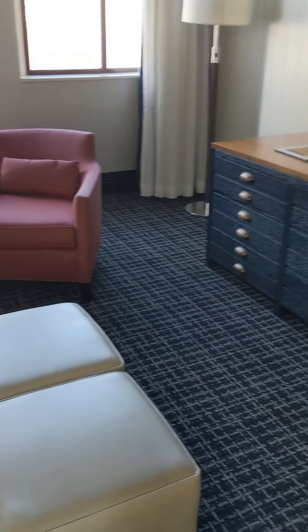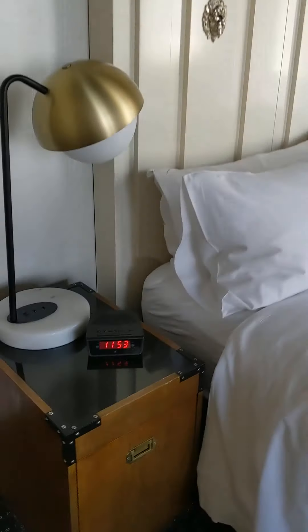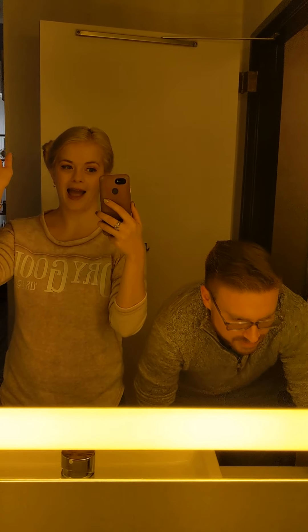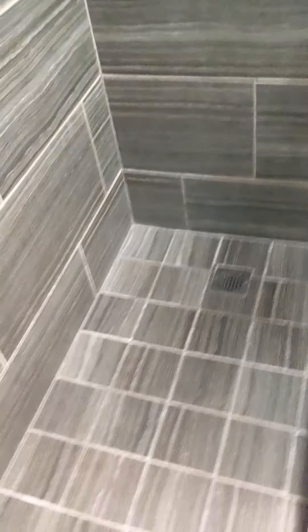We've got a big couch — it's a pull-out couch. Obviously lots of storage if you're staying here for a while, there's a USB plug, and a big giant king-sized bed. Even in here the ceiling looks really tall.